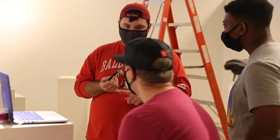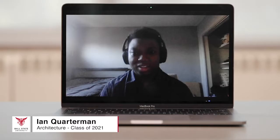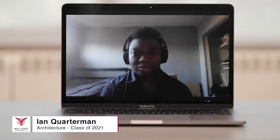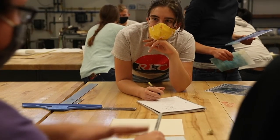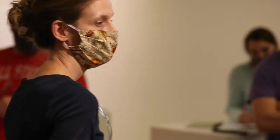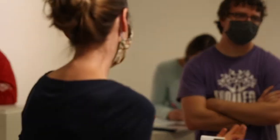There are things that the architecture students know that the glass students might not know and vice versa. So we really learn about what each discipline can do, and the students share what they know and can express to other students who are in different majors. I think that creates a really rewarding experience as far as collaboration and getting a project done.